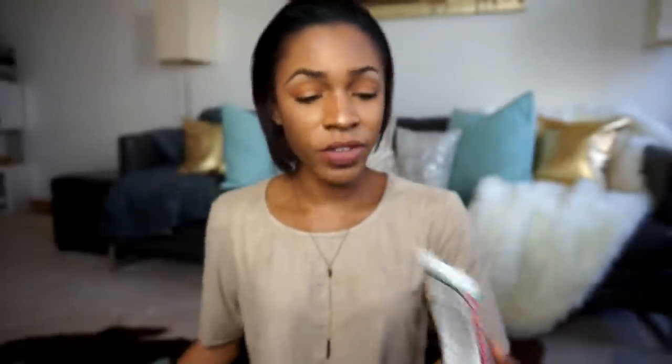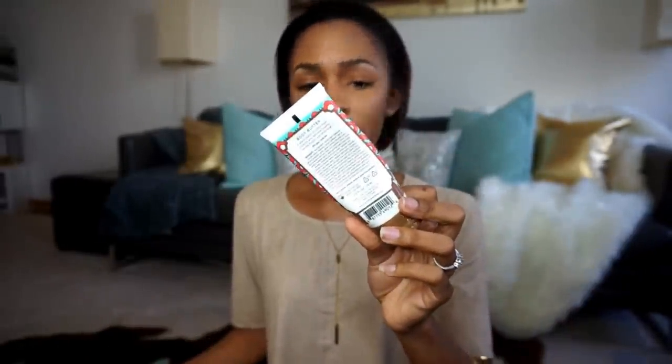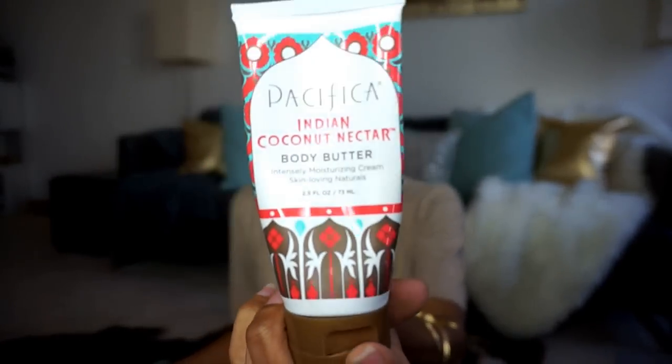I also have a body lotion from a Glam Bag — Gilchrist and Soames body lotion — and a Pacifica Indian Coconut Nectar Body Butter trial size. I have my EOS lip balm because I love to moisturize my lips. I also found some earrings — these are my favorites for fancy events, handmade in India. My friend got me these in ninth grade and I still wear them.